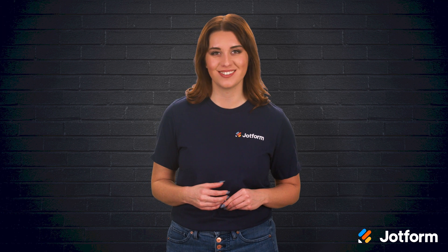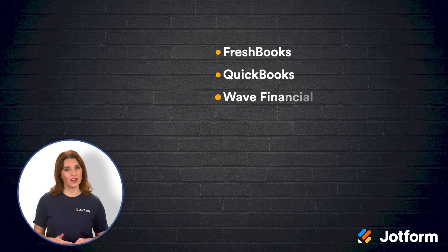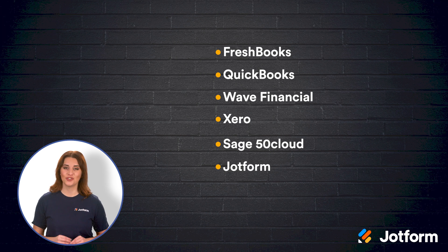Bookkeeping shouldn't cause you stress, even if you're an accounting newbie. There are a handful of helpful bookkeeping software options that will support your needs and make staying on top of your bookkeeping a breeze. No matter the size of your business, here are six great bookkeeping software options you can utilize: FreshBooks, QuickBooks, Wave Financial, Xero, Sage 50 Cloud, and JotForm.